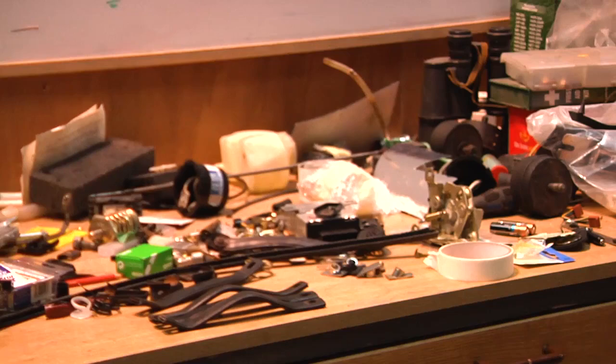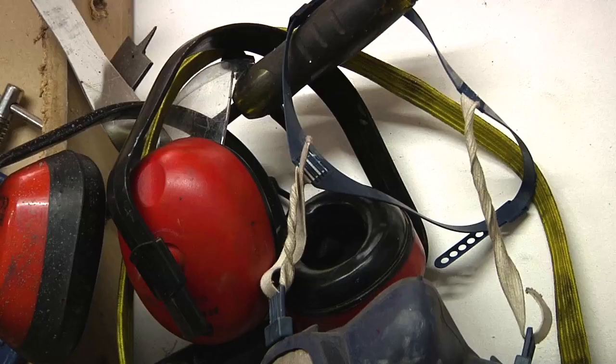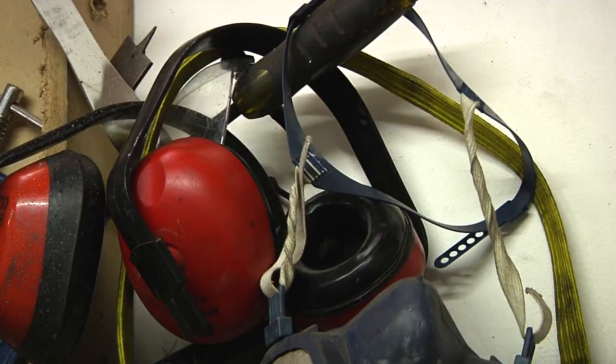Always have ear protection — you can hurt your ears. Ears are often not thought about, but I always have ear defenders on when I'm using any power tools, simply because of the decibels. You will damage your ears, you will damage your eyes.